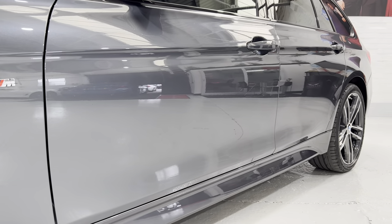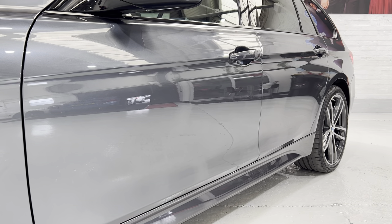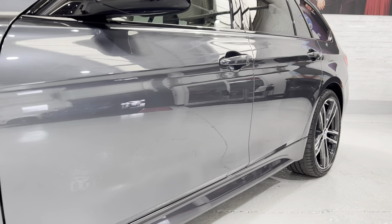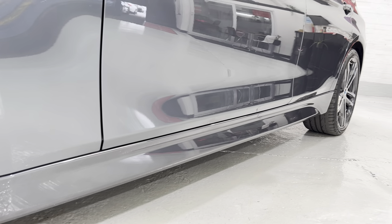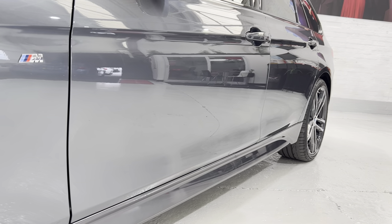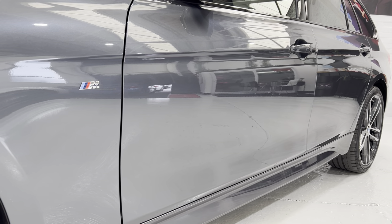The video doesn't really show you how good the car is in the flesh, but I'm going to try and show you just how nice that is. If you look down the side there are no ripples — it's not had any paintwork down there.